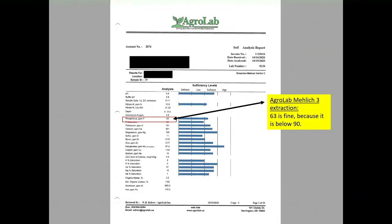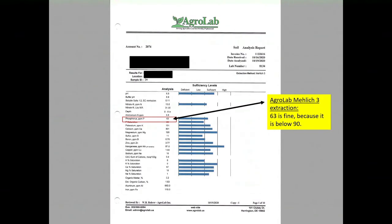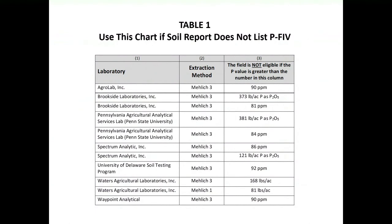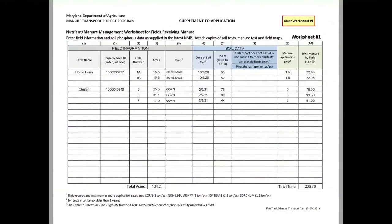This one from AgroLab is different — they haven't converted the parts per million into the FIV value. So within the application, there's a cheat sheet chart that lets you look at your soil test result and see whether the FIV value is equivalent to 100 FIV or less. So here, the parts per million is 63. If you go to the AgroLab section of the sheet, anything 90 parts per million or below is eligible. So that field at 63 is fine. You would put the value in column eight on the application.